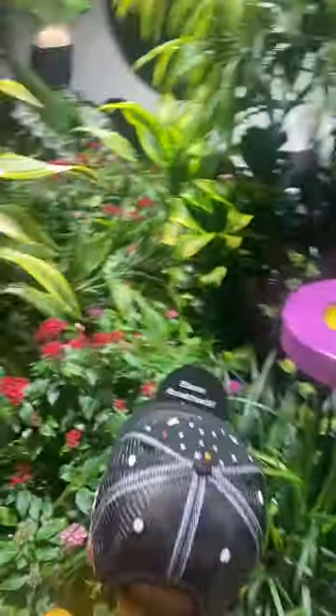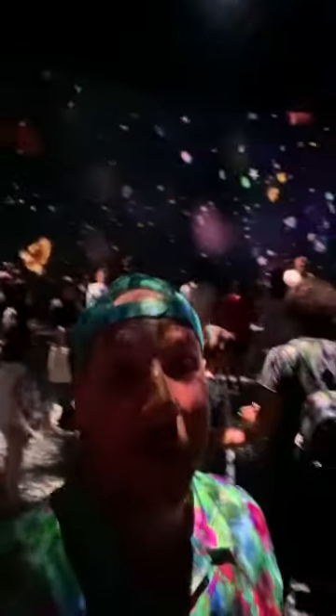It features a butterfly vivarium where you can interact with some of your favorite winged species. There is also an Invisible World exhibit that immerses you and your family into environments from the seas to the skies, to show you all of the microorganisms that make our planet work.